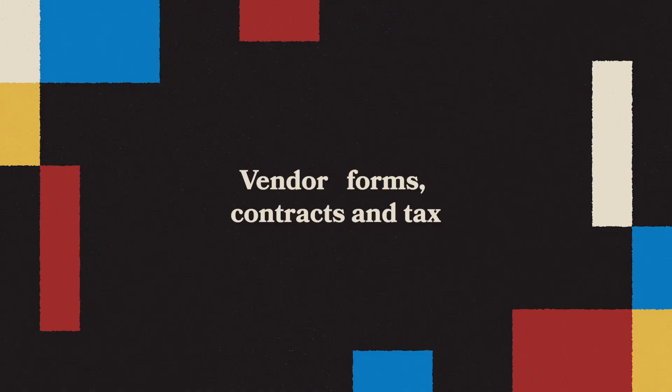Assuming you do get the job, we'll move on to the boring paperwork — vendor or contributor forms, contracts, and tax. You can't always rely on the art director to send your paperwork up front before a job. We all forget things. But you need to know what's in the contract before you start the work. If there are any surprises in there, you don't want to find out after you've handed the work in.